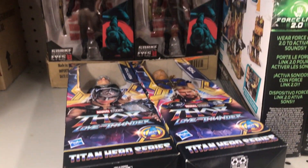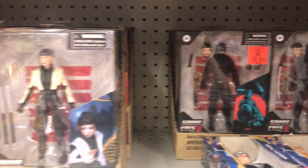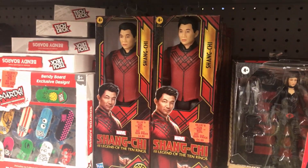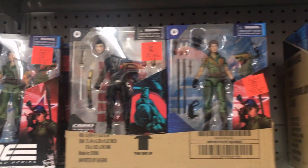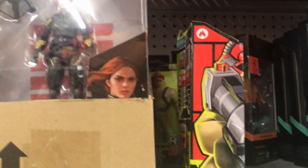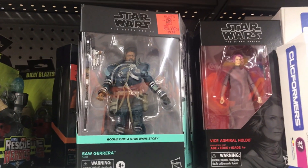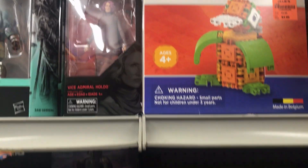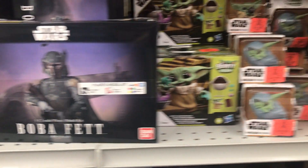Continuing on, we have some G.I. Joes. We got some Snake Eyes. We got Baroness. Got some Shang-Chi figures. We got some Lady Jade. Some Snake Eyes. Scarlet. Got some more Star Wars Black Series. Here's Saw Gerrera. Vice Admiral Holdo. And we have this Boba Fett model kit here. And some Grogu figures.